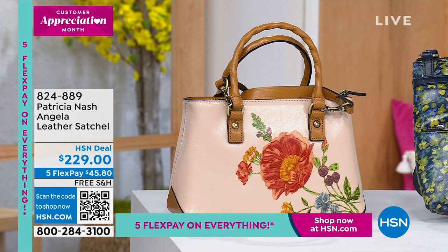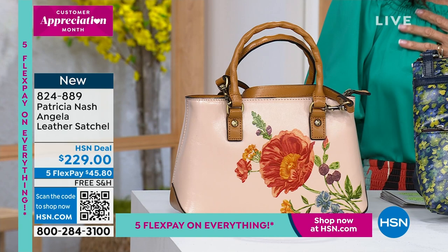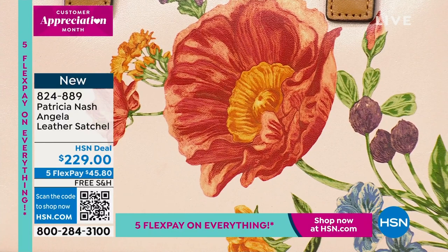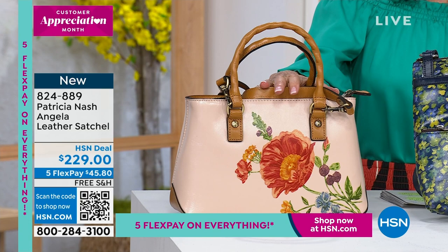We are moving right into our next hour and I want to show you some of the special items coming up. In about 25 minutes, this is Angela. I feel the same way about Angela as I felt about the fringe bag in the first hour that sold out. This is the Parisian floral spot - it looks like a real flower. We also have sky blue and sand color coming up, $229, and the granita, which is like a raspberry color. Five flex pay, free shipping on absolutely everything.